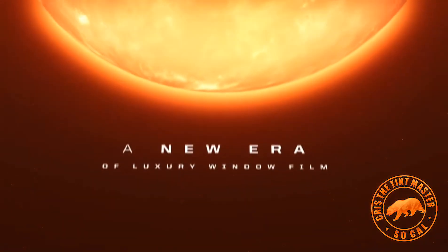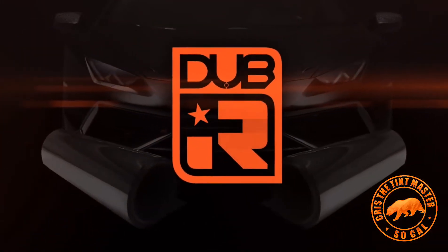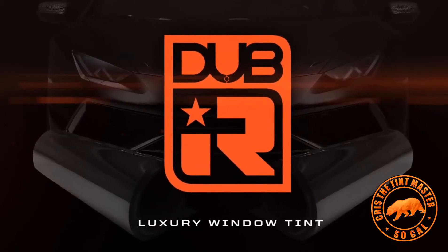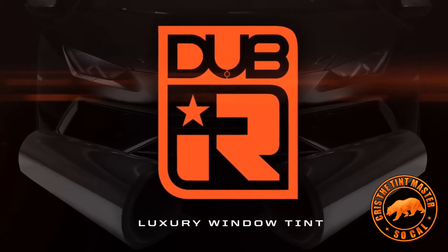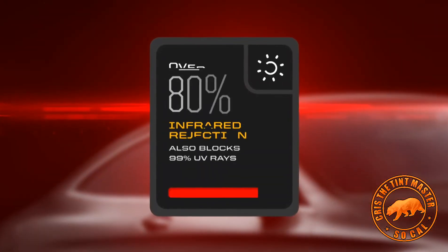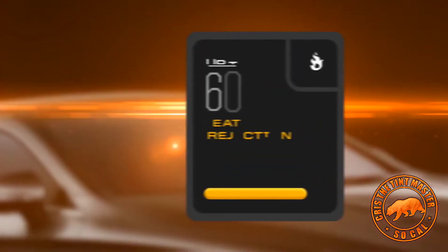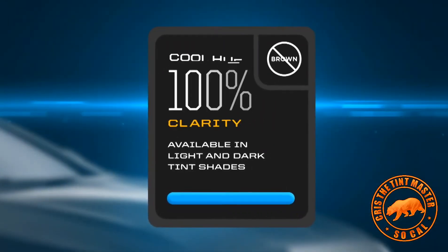Introducing a new era of luxury window film: Dub IR luxury window tint. Dub IR significantly blocks both infrared and UV light, which protects you from the sun's dangerous radiation while keeping your cabin cooler. This state-of-the-art technology provides over eighty percent infrared rejection, blocks ninety-nine percent UV rays, up to sixty percent heat rejection, and 100 percent clarity with light and dark tints.